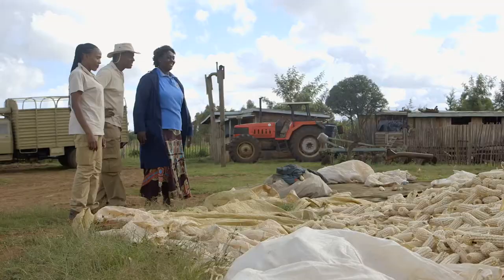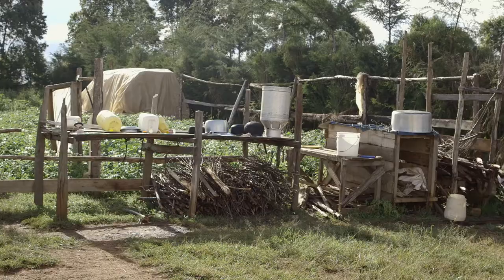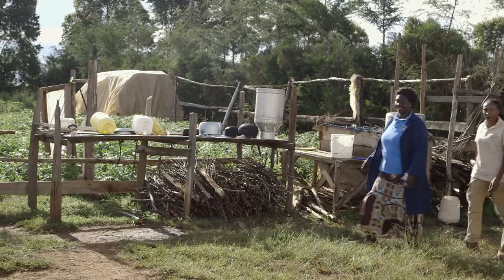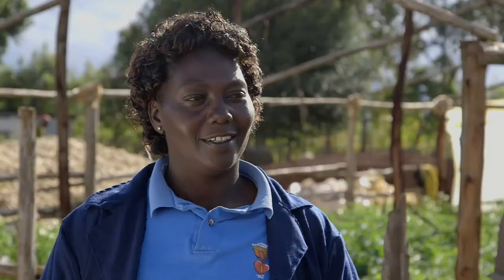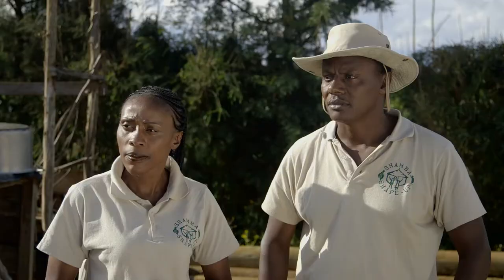Sarah grows potatoes, she's just harvested the maize, and of course she has dairy cows. It's a very beautiful shamba, Sarah — well done, you're doing great. But in every shamba there are problems here and there. So how can Shamba Shape Up help you today? With the cows, I wish you could help me improve the breed, because I've not got the yield which I really yearn for.